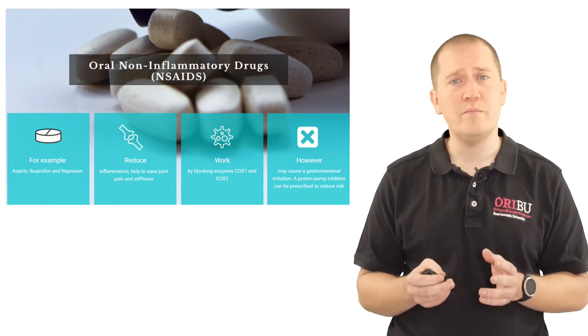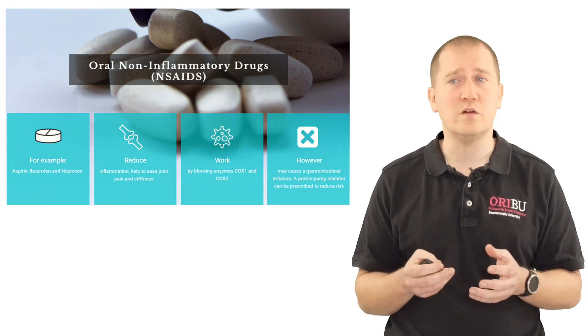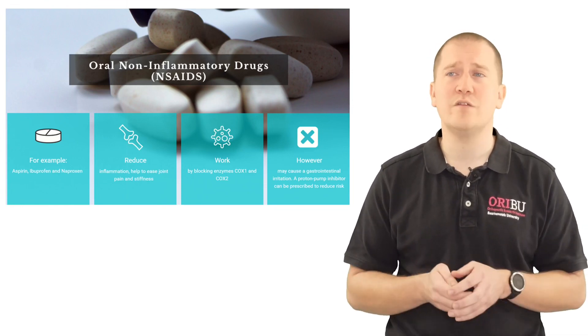You can be prescribed a proton pump inhibitor, such as omeprazole or lansoprazole, which counteracts the effect that non-steroidal anti-inflammatories can have on the stomach.